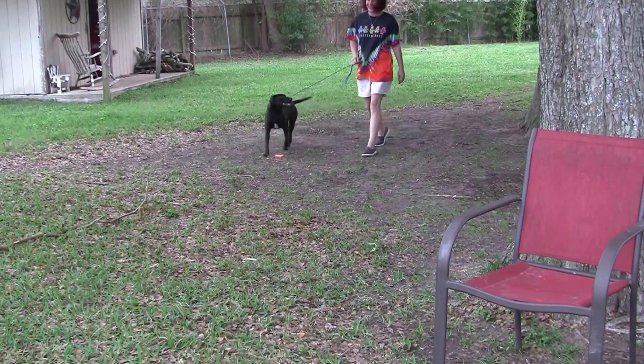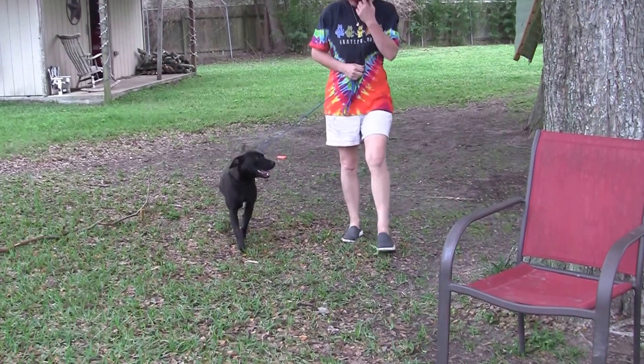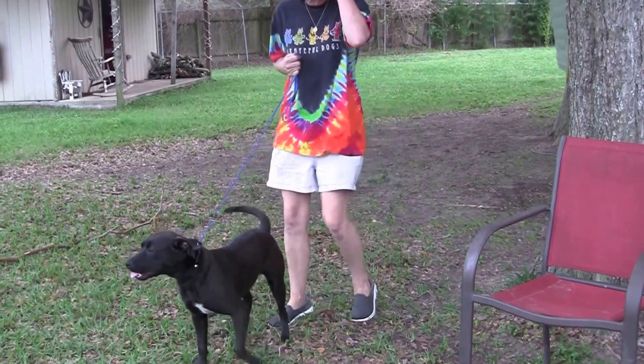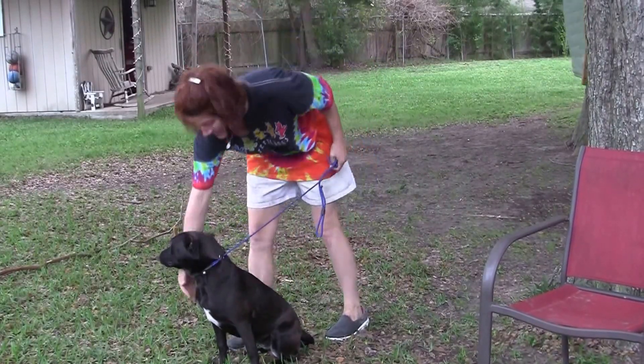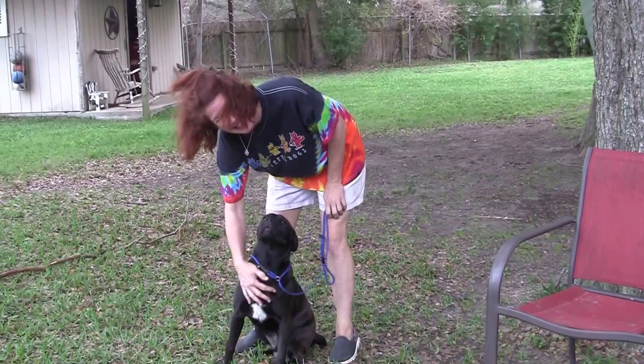Good girl. There you go. So I think we'll bring out some of the other puppies and let you see how she is with them — and what an amazing, good girl Miss Jellybean is.